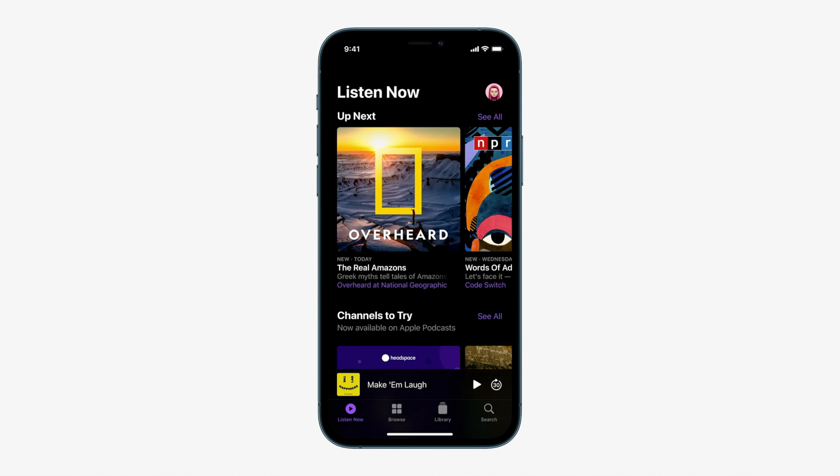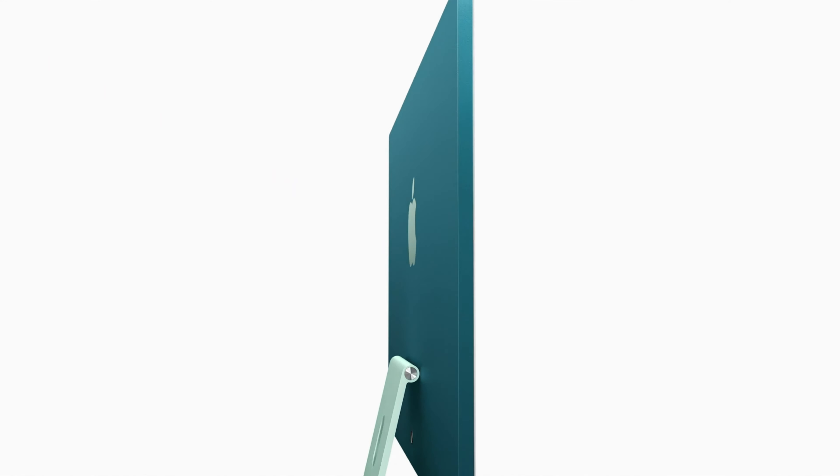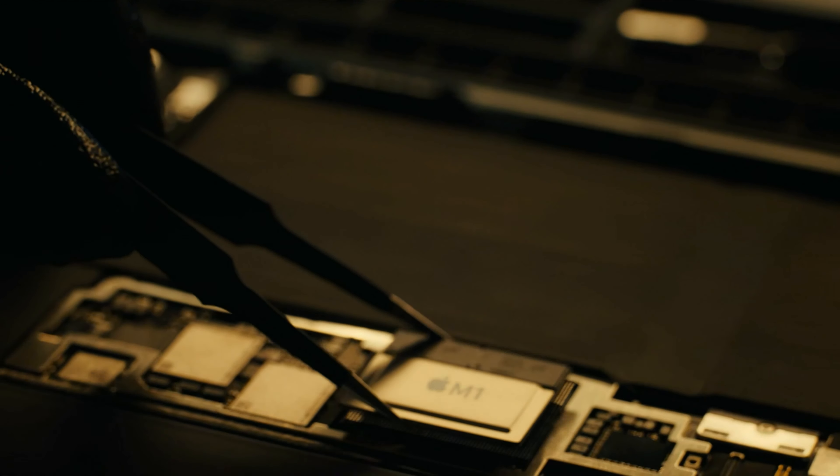Wow, wow, wow. Apple has released a ton of new stuff on 4/20. Let's get started by talking about it. Apple Card for Family, a new podcasting app, a purple iPhone 12, AirTags, an update to 4K Apple TV, a new M1 iMac, and a new iPad Pro with the M1 chip.